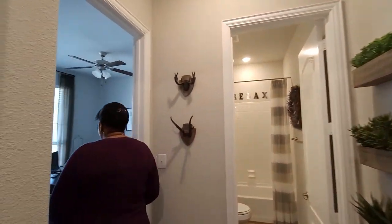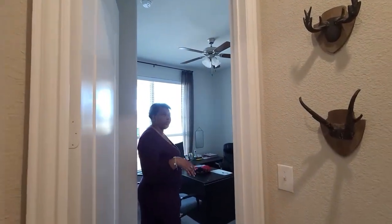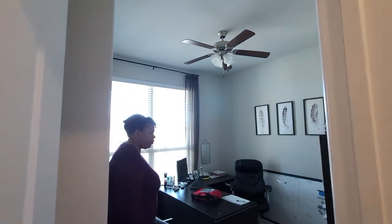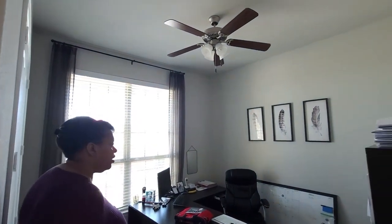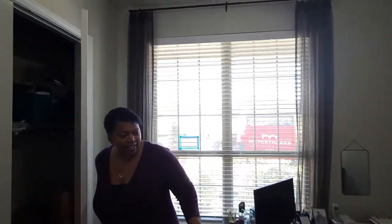And here would be your bedroom here. You also have a closet area — they're using it as an office as you can see, but you can at least see kind of the closet space here.